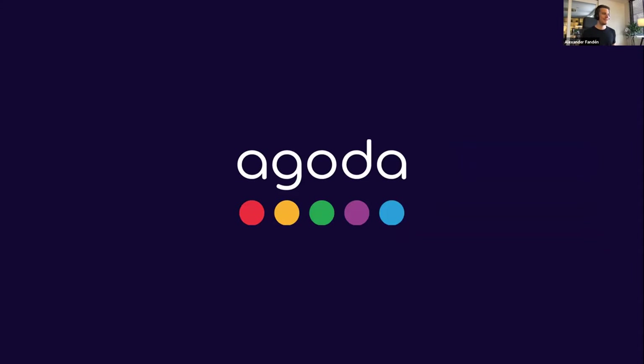This is where I currently work. I've been here for about three and a half years. Agoda, for those of you who don't know, we are one of the biggest online travel agencies in Asia. For those of you in Europe, we are a sister company to Booking.com. Booking.com takes care of a lot of the markets in Europe and the US, and we have the bigger share in Asia.